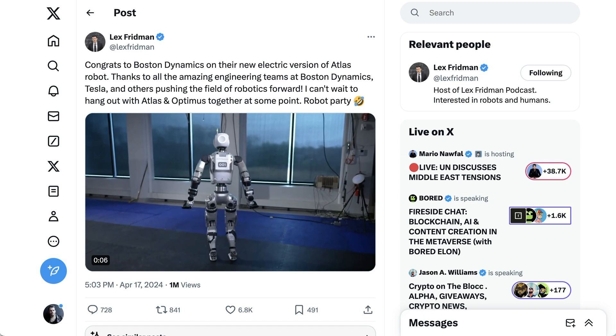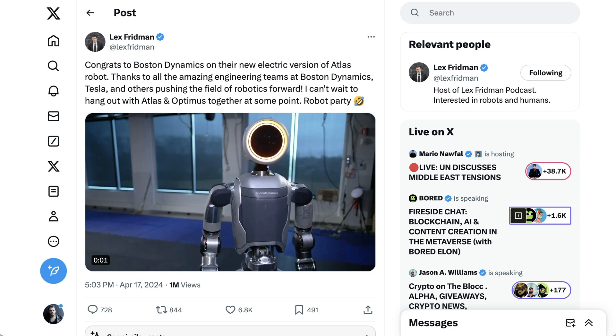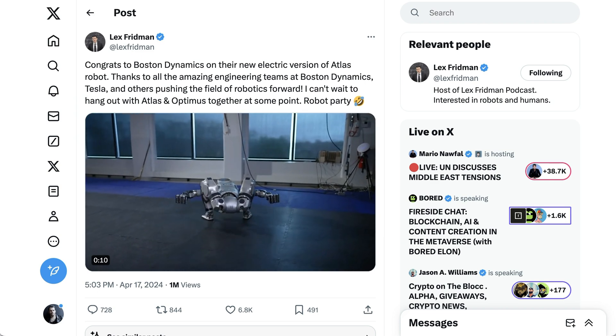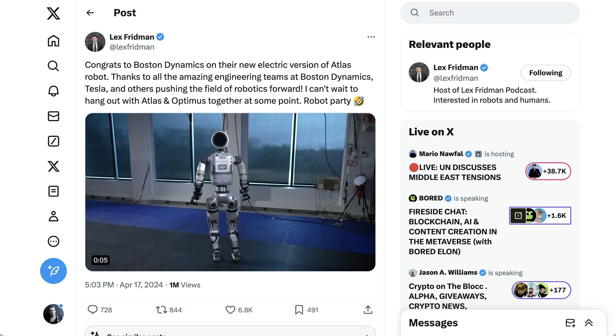One part of the conversation was simple excitement. Lex Friedman, for example, said: 'Congrats to Boston Dynamics on their new electric version of Atlas. Thanks to all the amazing engineering teams at Boston Dynamics, Tesla, and others pushing the field of robotics forward. I can't wait to hang out with Atlas and Optimus together at some point. Robot party.'